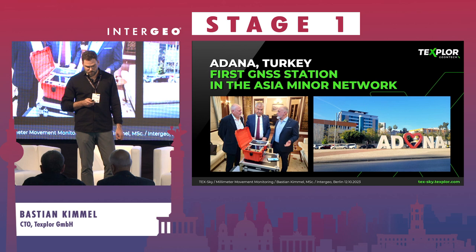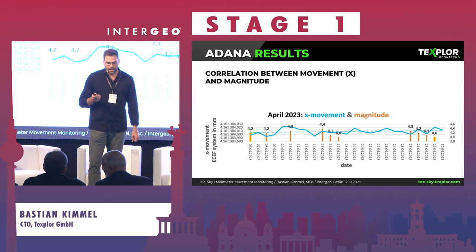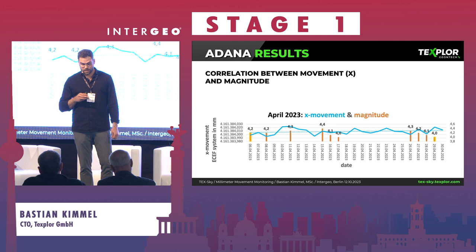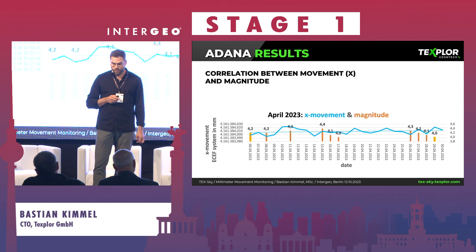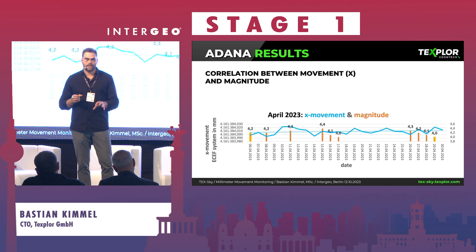Here you see the correlation between movement and magnitude. After installing it in April, our system automatically plotted the data and we compared it with low-magnitude earthquakes. There are no major events over magnitude 5 in this dataset yet, but this is already valuable data. To seriously discuss earthquake prediction, we need a TextHound on each plate and more stations, so we can look for patterns by comparing X, Y, and Z millimeter accuracy data with seismic records.